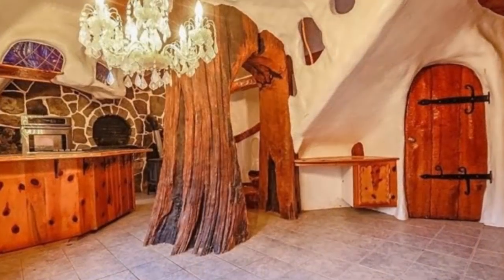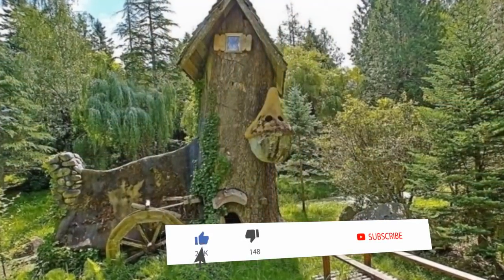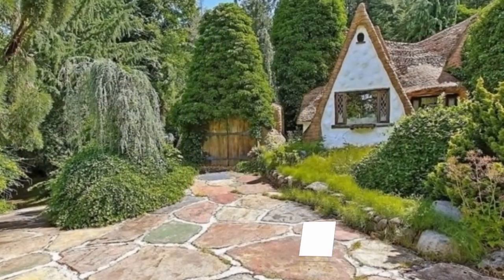If you want to build a crazy house but your significant other says no, then settle for watching other people's efforts by tapping that subscribe button and clicking that bell icon to stay up to date on all of our latest videos.